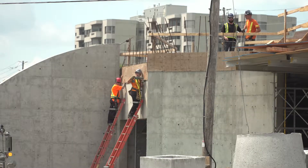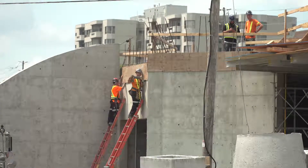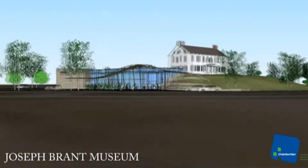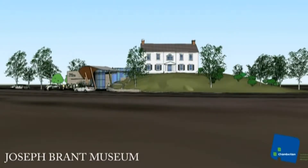Now that the timing is right, the museum expansion has received nearly $9 million from all levels of government, with the foundation making up the remaining $2.5 million.